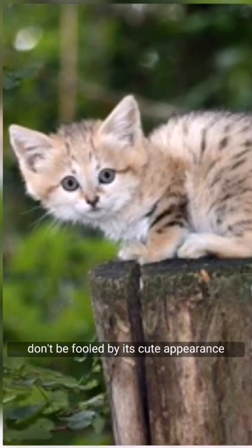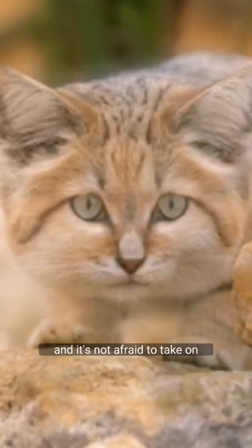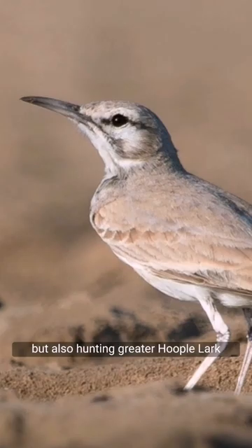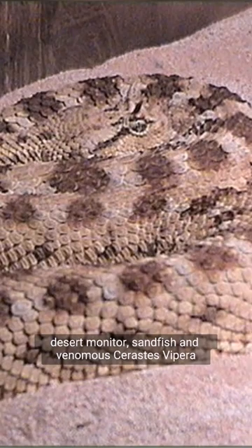But don't be fooled by its cute appearance. The sand cat is a skilled hunter, and it's not afraid to take on prey much larger than itself. Sand cats prey foremost on small rodents and the young of Cape Hare, but also hunt the greater hoopoe lark, desert monitor, sandfish, and venomous Cerastes viper.